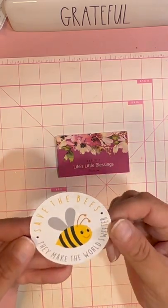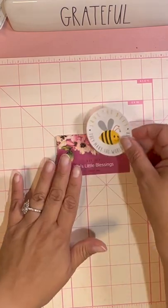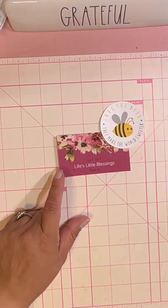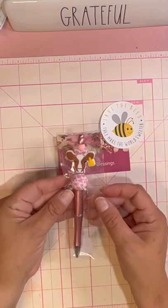She sent me this little sticker that says 'Save the bees, they make the world sweeter,' which I agree with. We get a lot of bees — we have a tree in our backyard that during the springtime is just buzzing with bees. So I am happy to have bees. But I'm gonna go ahead and show you this pen.